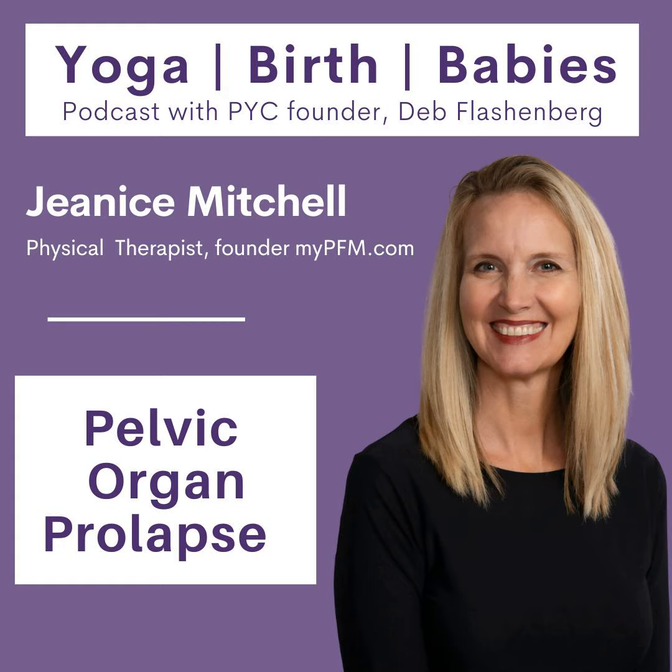Hi, everyone. I'm Deb Flaschenberg. Welcome to Yoga Birth Babies, a podcast produced by Prenatal Yoga Center. We will be diving into everything prenatal yoga, birth and baby related, hoping to inspire, educate and empower you through your journey into motherhood. Thank you for listening.